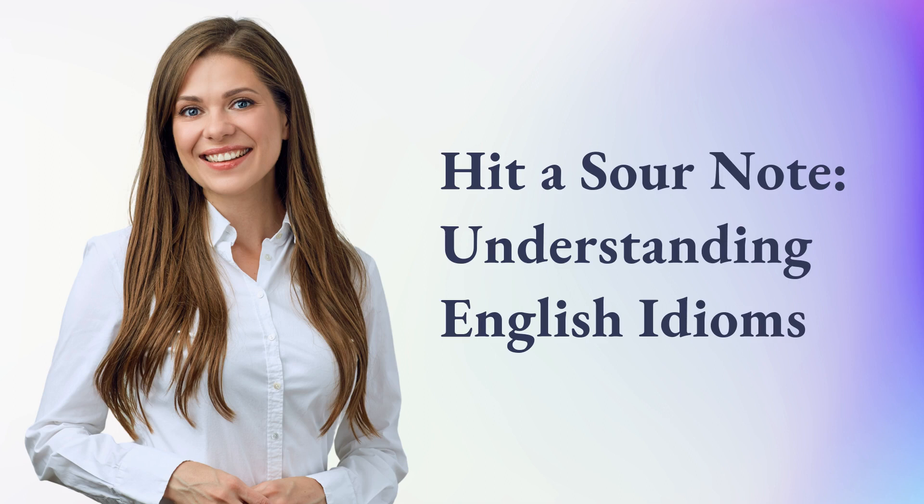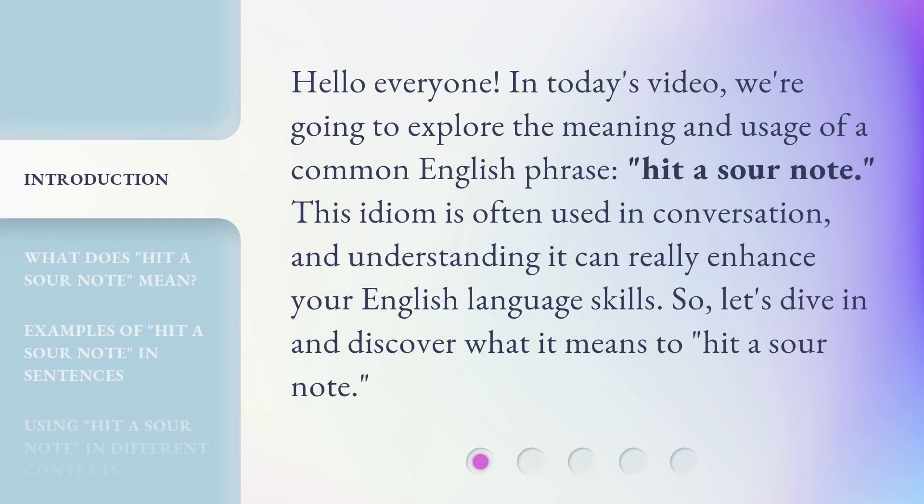Hit a Sour Note — Understanding English Idioms. Hello everyone, in today's video we're going to explore the meaning and usage of a common English phrase: hit a sour note. This idiom is often used in conversation, and understanding it can really enhance your English language skills. So, let's dive in and discover what it means to hit a sour note.